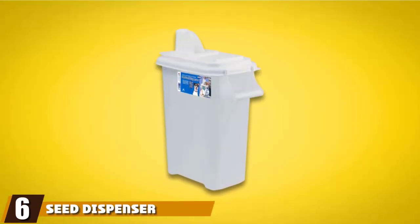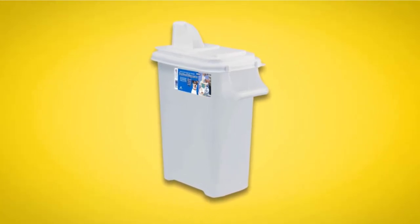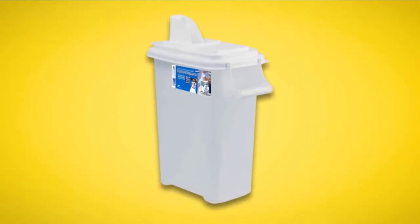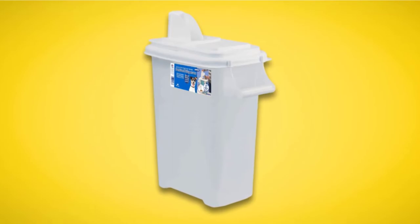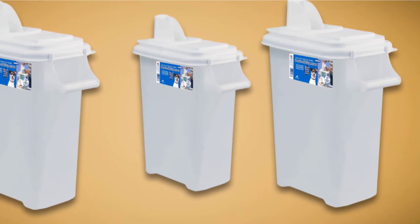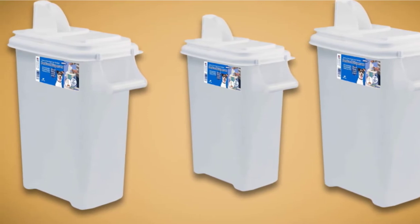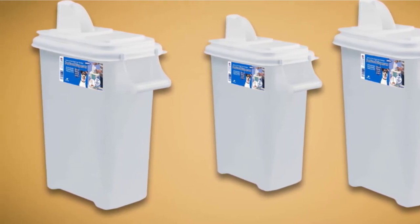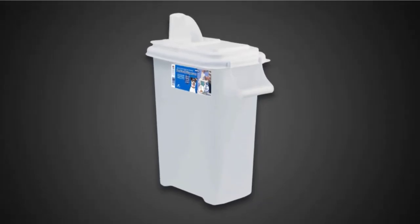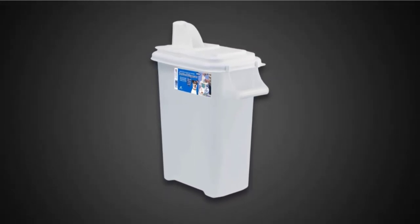The number six position is dominated by the Seed Dispenser by Buddy's. While this container is marketed as a seed dispenser, it also works equally well for storing dog food. The plastic container is made in the USA and free of BPA and all other contaminants that might be toxic to your hound. This bin copes well outdoors if you don't have space inside your home — it's fully weatherproofed with no water getting inside the airtight unit. A handle on the side makes it easy to lift, and the spout is thoughtfully designed so you won't end up with kibble all over the floor or kitchen counter.